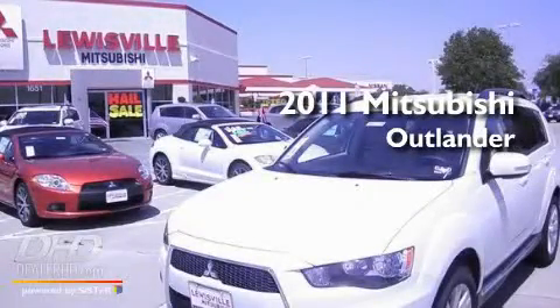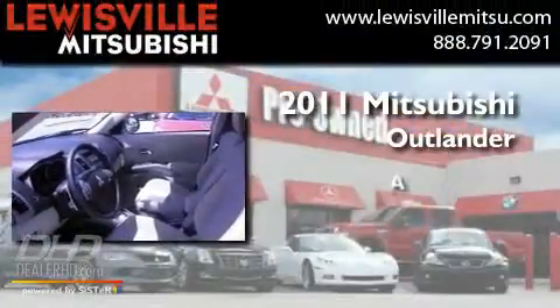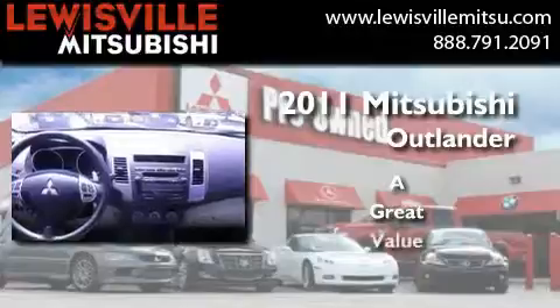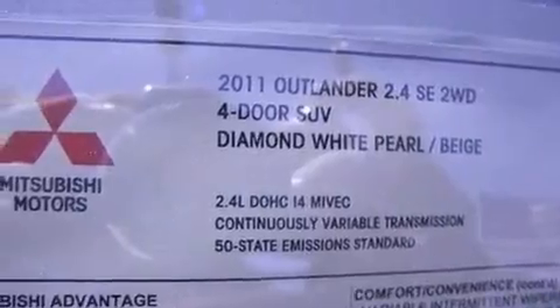This is a brand new 2011 Mitsubishi Outlander. Its top features include air conditioning with automatic climate control,